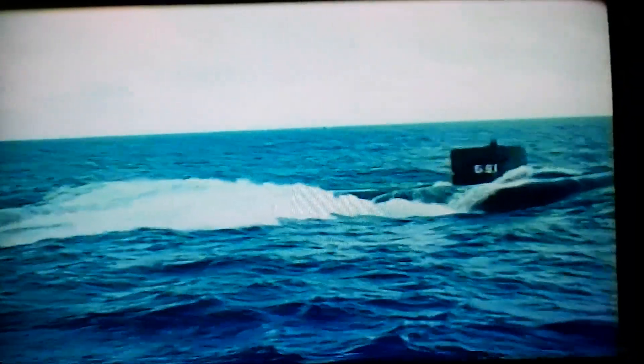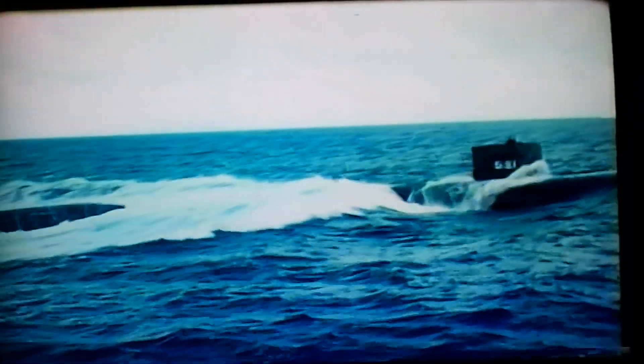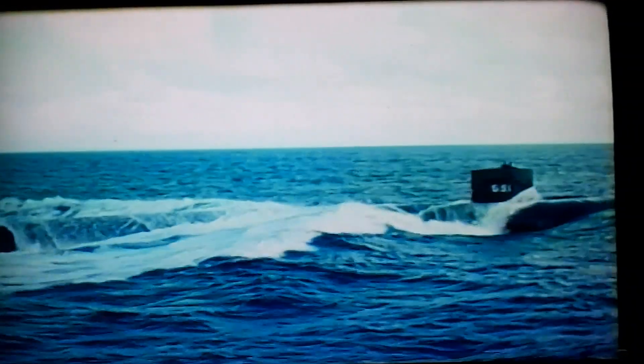Do you want to know how they go underwater? It's actually pretty simple. Submarines are both water-tight and air-tight. That means water can't get in and air can't get out — unless, of course, the captain wants it to.